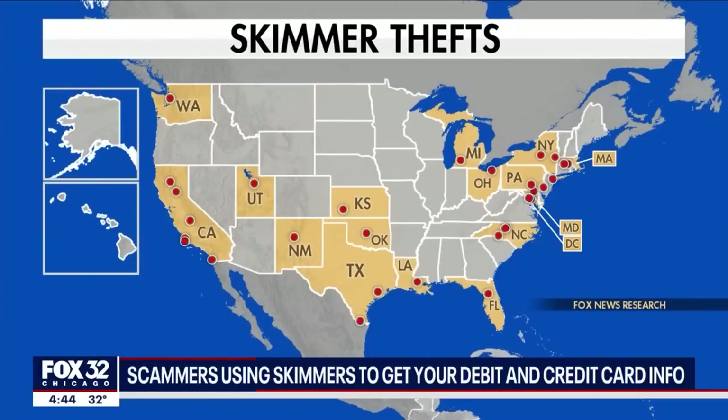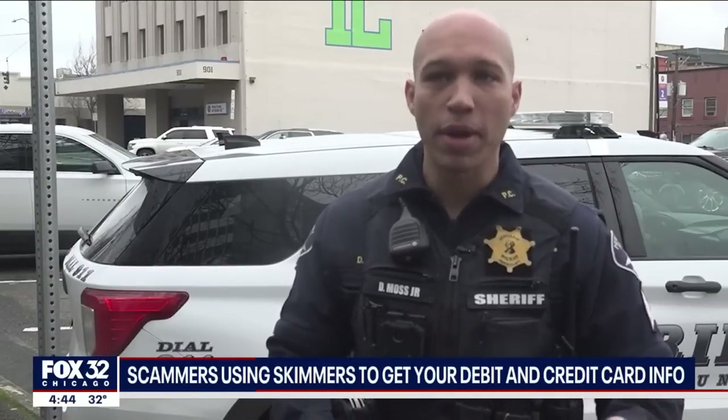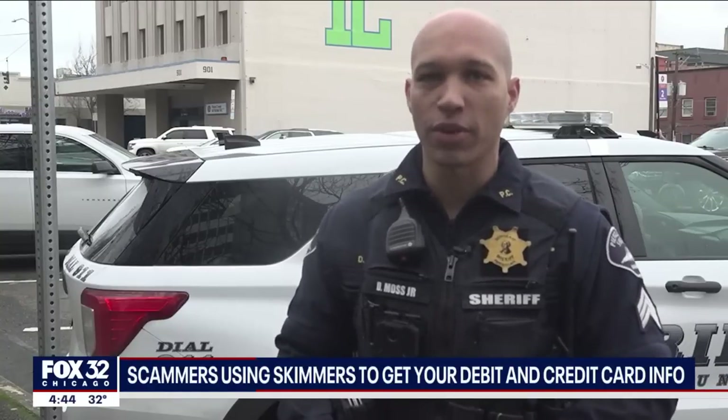In the last three months, more than 30 U.S. cities have reported skimmer thefts, and Moss says a lot more go unnoticed. It's not often that they're found. The thieves will put them on there, maybe leave them up for a couple of days, one night or a week, and then come and take it away.